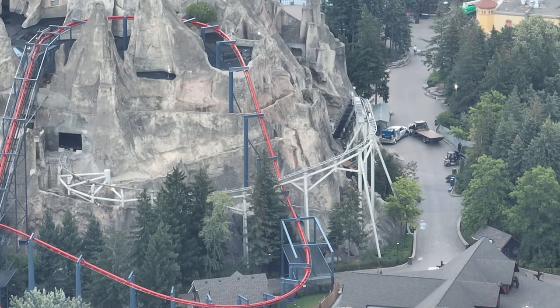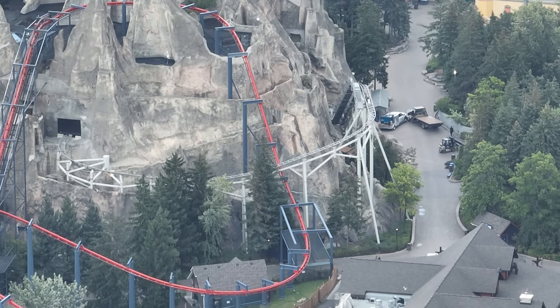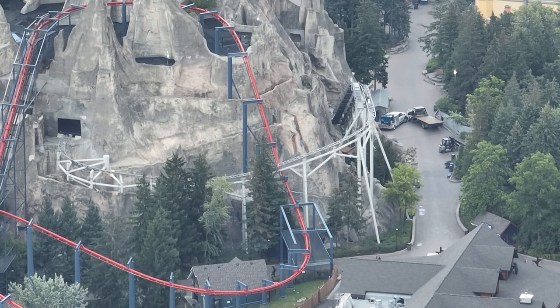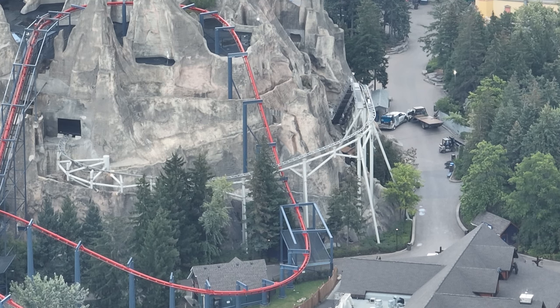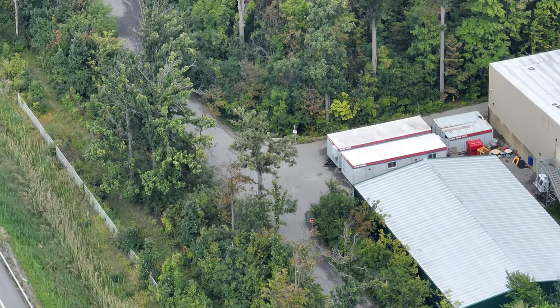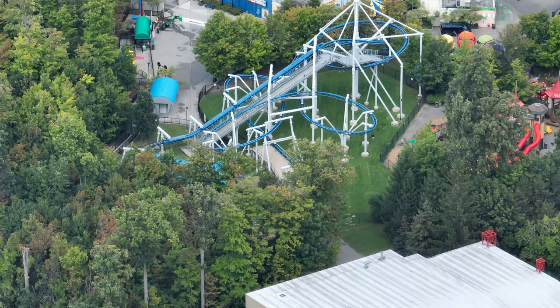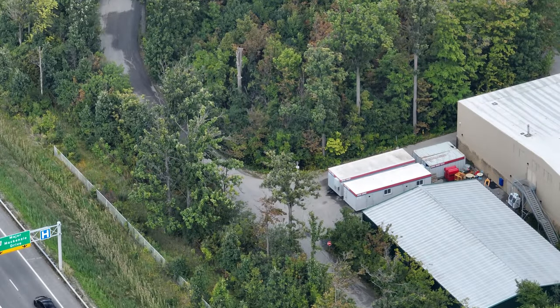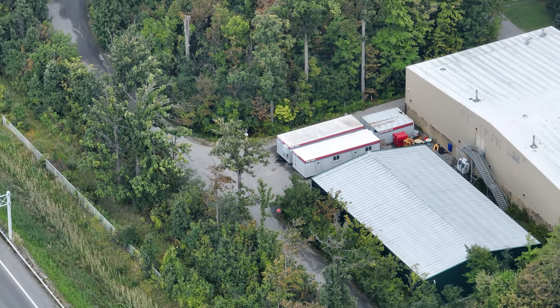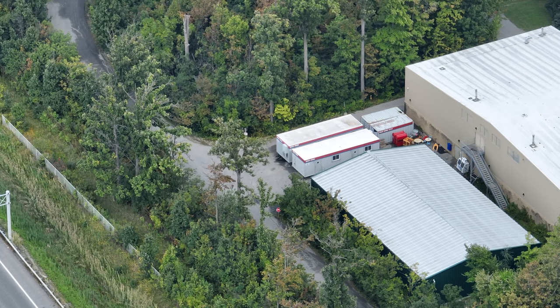Outside of that, lots of haunt work is going on at Canada's Wonderland. Furthermore, construction trailers have been set up — two very large construction trailers placed in a very specific plot of land. These trailers are set up back to back with staircases built and everything, behind the Action Theater, and a lot of electrical equipment is there as well.